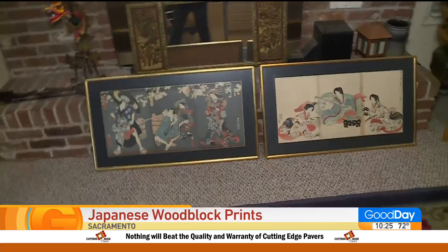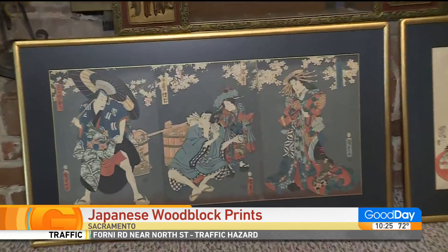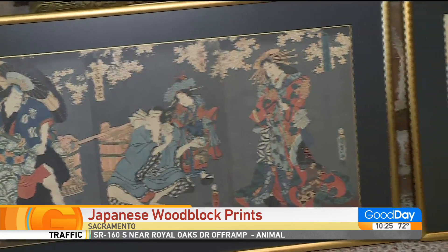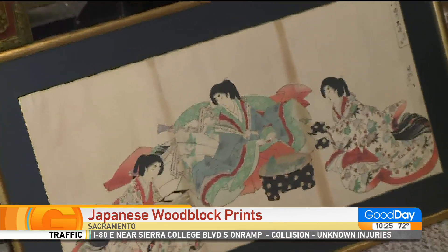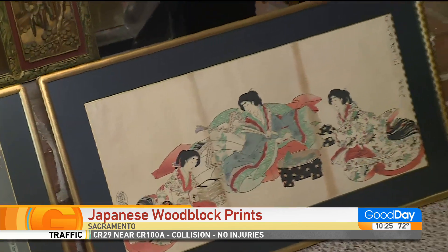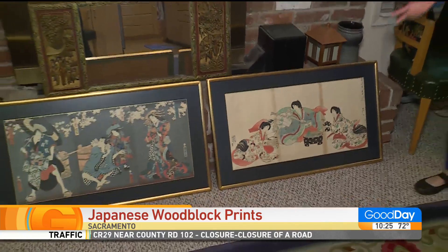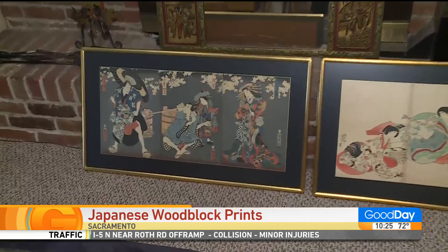Feast your eyes on these woodblock prints, but they're a little different in style — these are called triptychs. They are three pieces of paper glued together, aligned exactly so they make one cohesive picture. This one is by Kunisada, a pretty famous artist, and another is by Chikinaga. A lot of people like these because they could see the latest kimono fashions — women would buy prints to see the hairdos and kimono styles.